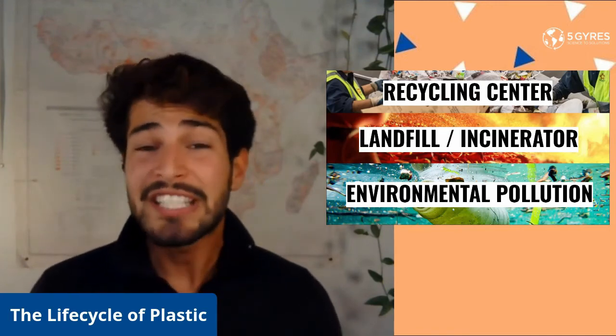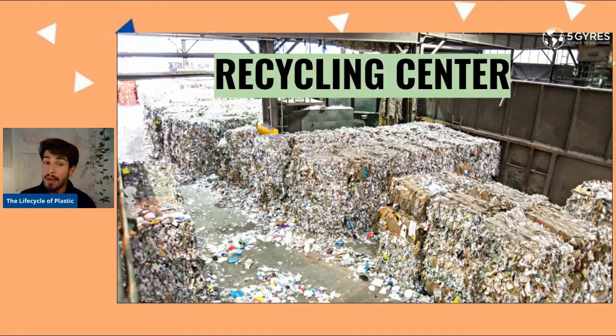So what happens to a plastic item once we're done using it? There are three different routes a plastic item could take: it could either end up at a recycling center, a landfill or incinerator, or end up as plastic pollution in our oceans and in our natural environment. One of the best possible routes a plastic could take is actually to the recycling center. There exist seven different kinds of plastics, and although all of them have the chasing arrow signs, only some of these plastics are recyclable. Today, less than 10 percent of all plastics worldwide are actually recycled properly. Please remember to check with your local recycling center to see what kinds of plastics you can recycle, as recycling the appropriate plastics will help reduce the recyclable plastics that end up in our landfills, incinerators, and even in our natural environment.